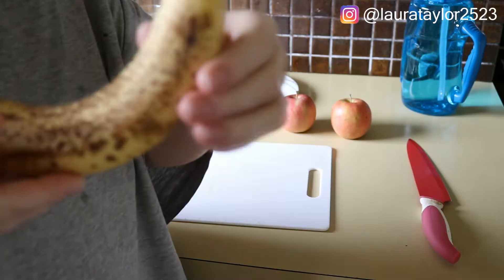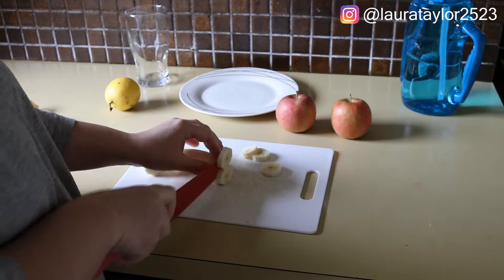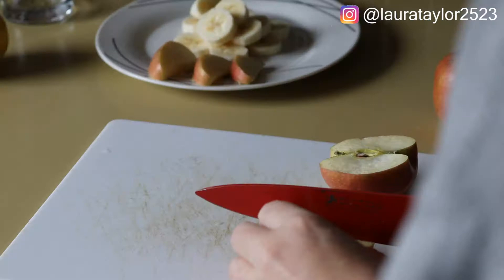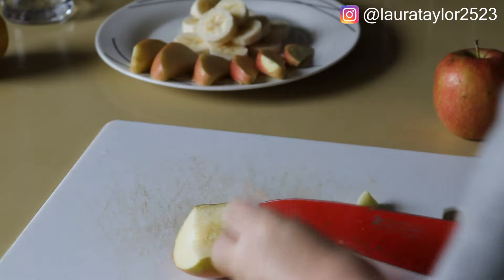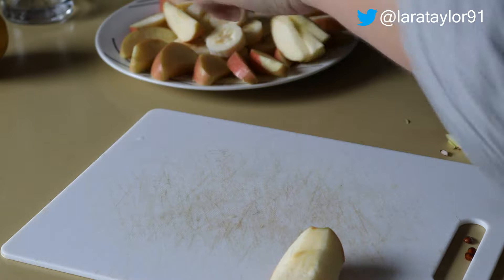I'm going to chop up two apples and a banana for breakfast. I've been trying to eat a lot more healthily lately. As you can see in the background, that blue bottle — I think it's a litre bottle — and I try to drink two of those a day. So I'm chopping up those apples right now. These are pink lady apples; I really like these ones. They're not too sweet and not too sour.